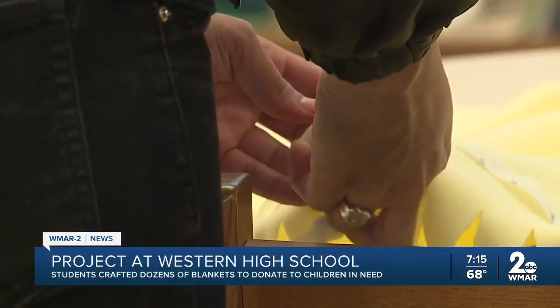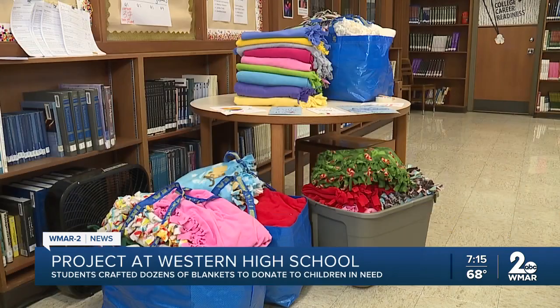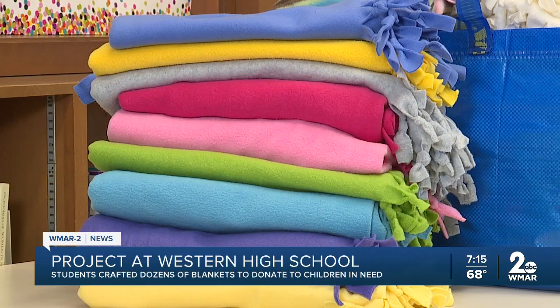Teachers say thanks to a school project, students have handcrafted dozens of blankets to donate to children in shelters and hospitals locally.